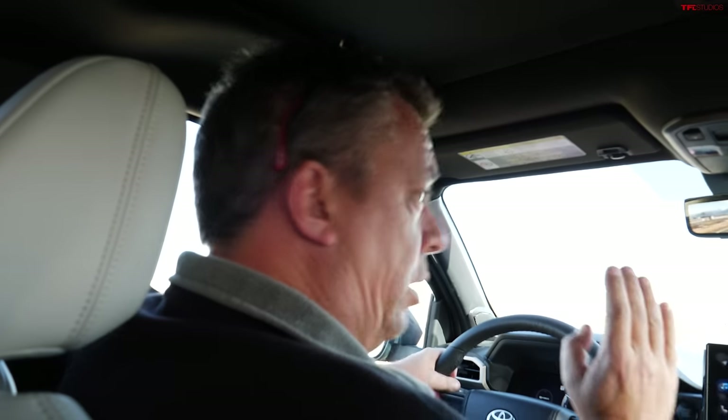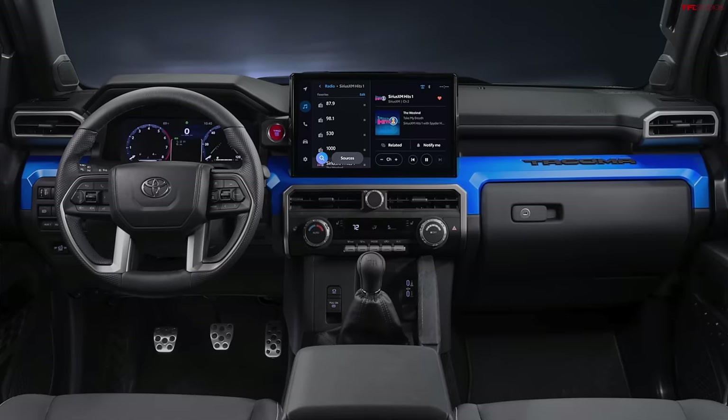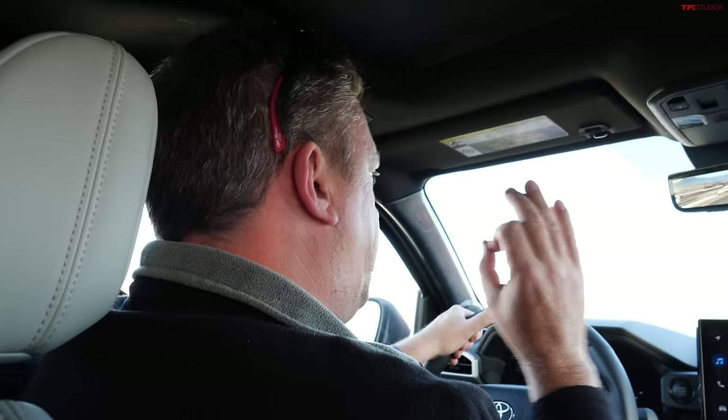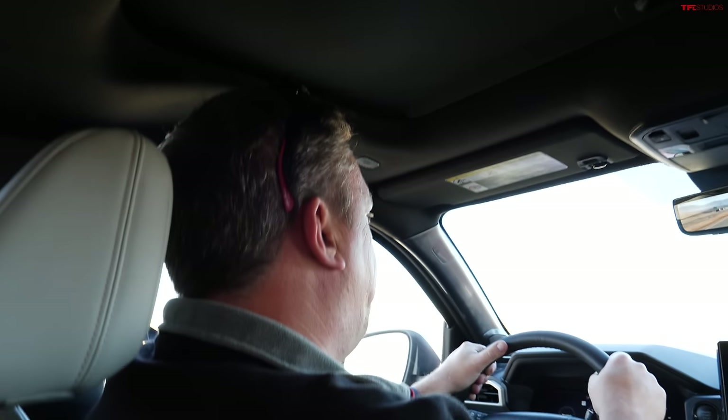There are actually three different versions of this powertrain. They're still offering a manual six-speed transmission — though not on all models — with slightly lower power and a lower redline. The base Tacoma SR has a lower-output version of the turbo engine to keep it affordable. And then there's the hybrid, coming later, with no manual transmission option available.